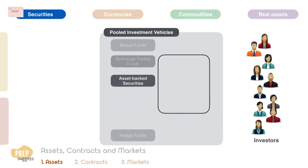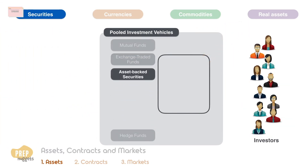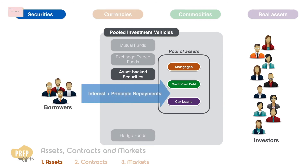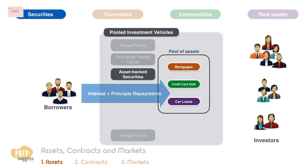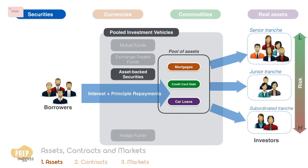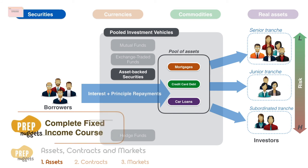Asset-backed securities are securities whose values and income payments are derived from a pool of assets such as mortgages, credit card debt, or car loans. The interest and principal repayments on these loans are passed through to investors with different classes of claims and levels of risk based on the seniority of the equity held by the investor. Asset-backed securities are covered in detail in the fixed income course.